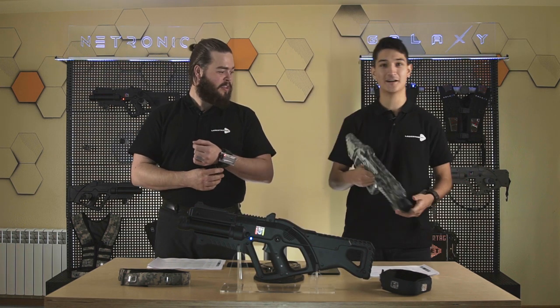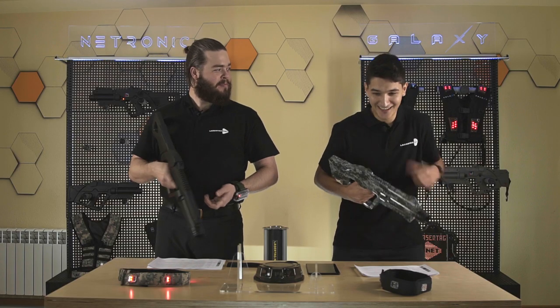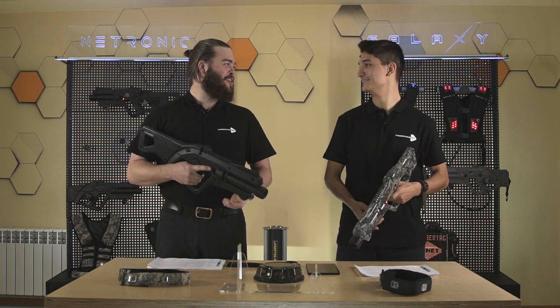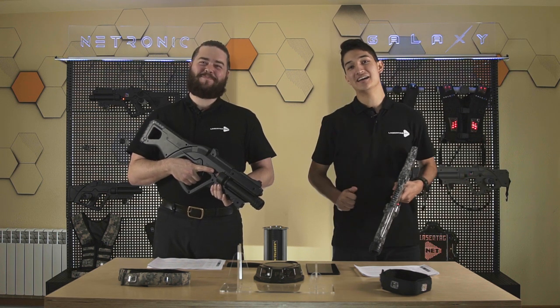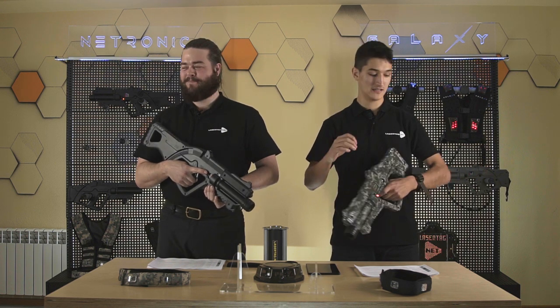During the demo, Kyle tries the Scorpion at level one. You can adjust the level manually or use the app to set and lock the electric impulse level so players can't change it. There are two options: manually set — for example Vibro and the second level of electric shock — or use the app to set the level and lock the parameter. Kyle experiences level one and says: 'It shoots up your arm. It's nice and fun.'